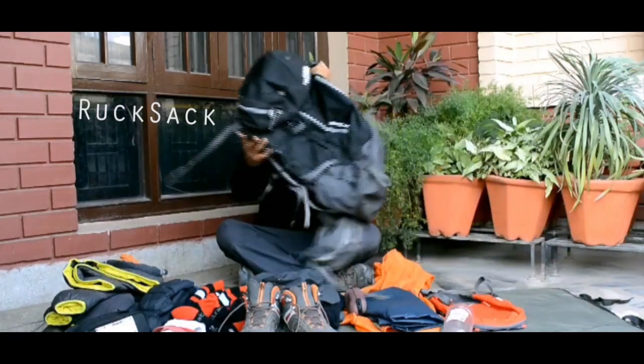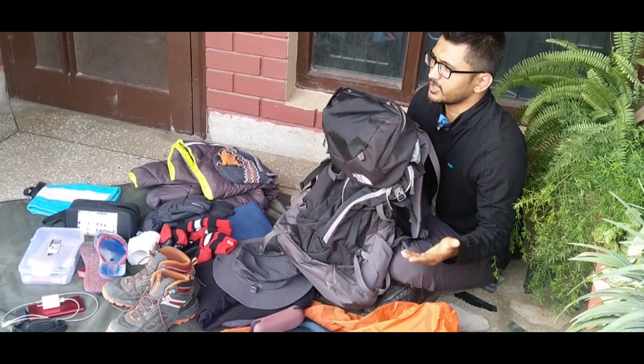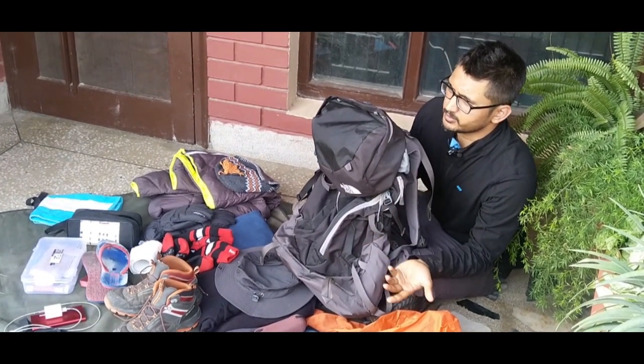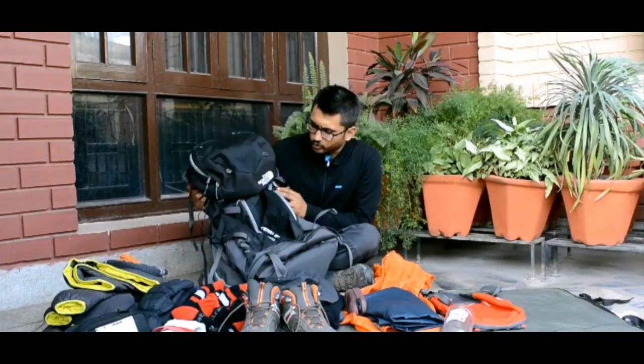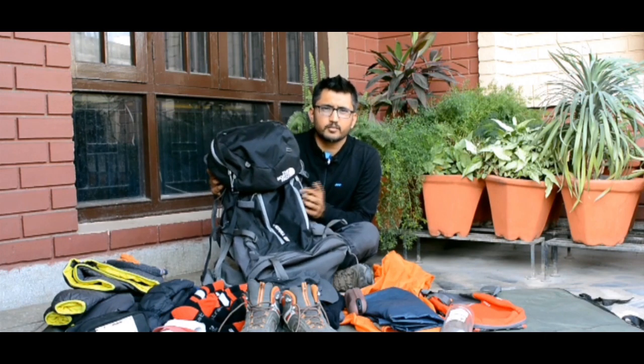Coming to the first category — things you need during the day. The first and foremost thing is a rucksack. If you are going for a 3-day trek, a 45-litre rucksack works. For 4 to 5 days, it can be 55 to 65 litres. This one here is a North Face Terra 65, a 65-litre rucksack with a good amount of space to carry all your essentials.